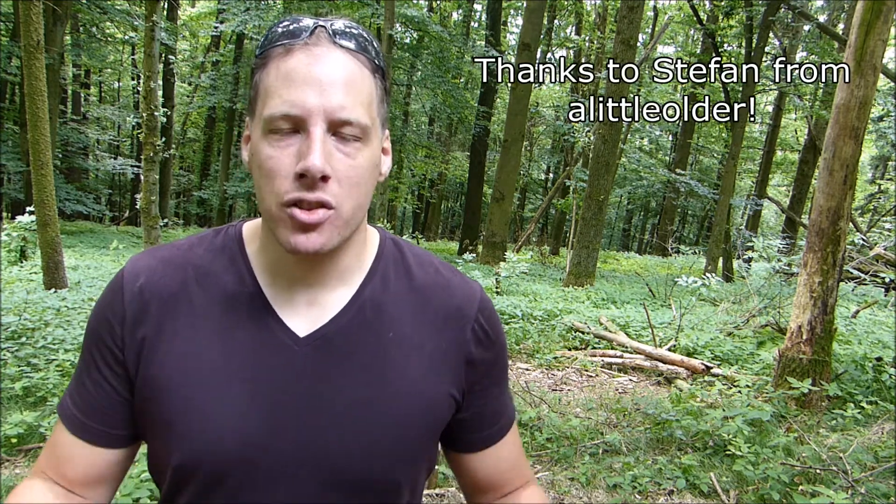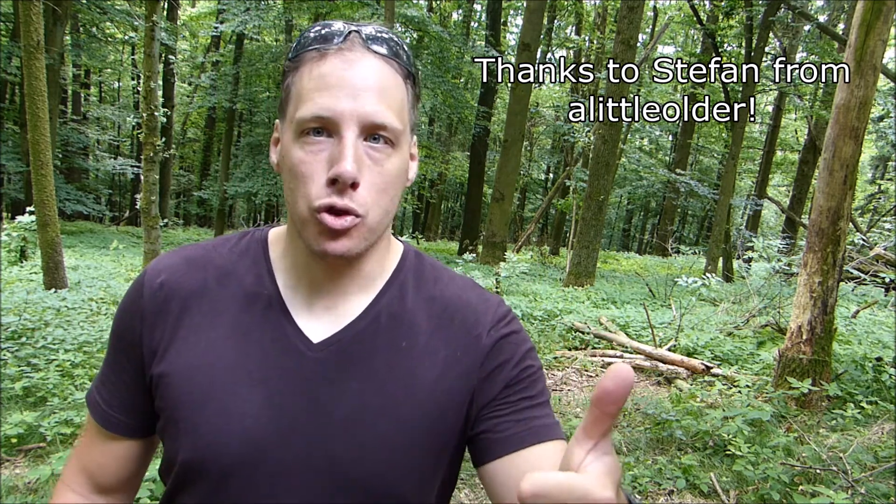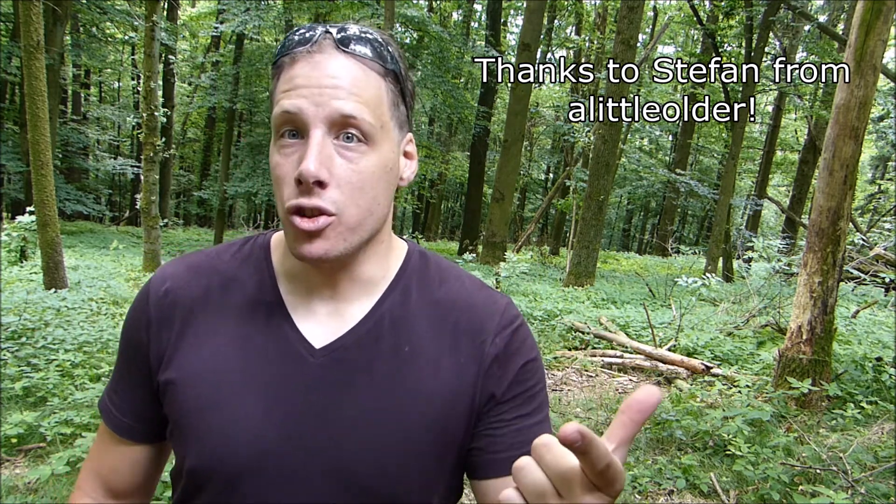Welcome folks, this is Wear and Tear, yet another YouTube outdoor and gear review channel. Today I want to respond to a tag challenge that was forwarded to me by Stefan from the YouTube channel A Little Older. He asked three questions: what is your most used knife, what is your most favorite budget knife, and what is your most recent knife purchase? I'll try to answer those three questions.